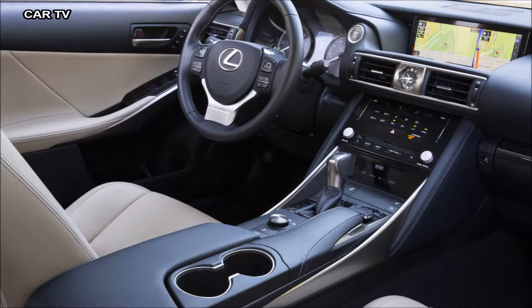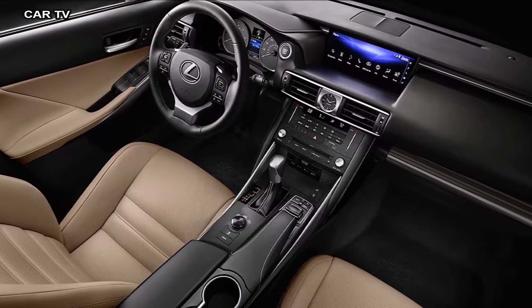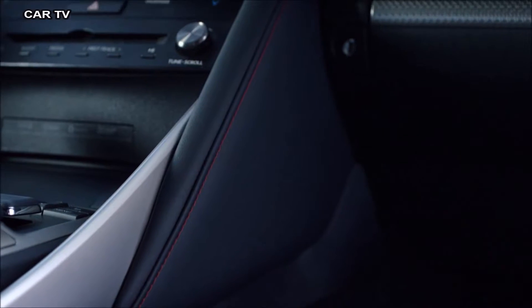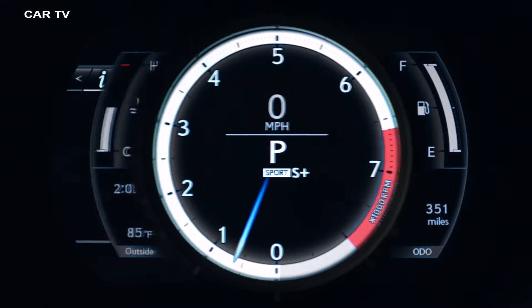Inside, exclusive upgrades include low-set sports seats that help keep you firmly planted in high-G turns. Racing-inspired details, perforated leather trim, and an instrument cluster nearly identical to that in the world-renowned LFA supercar.